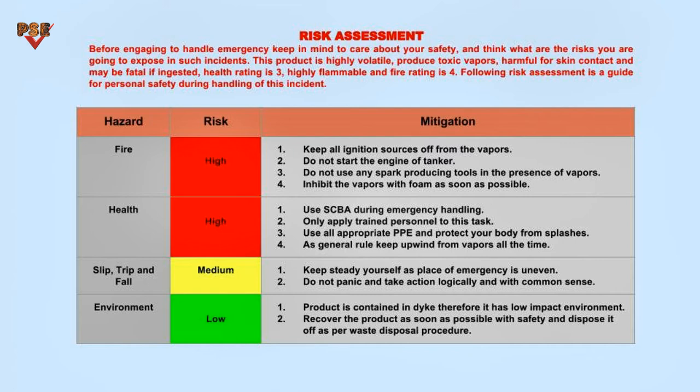The following risk assessment is a guide for personal safety during handling of this incident. Be aware that general types of risks always exist when handling emergencies and using emergency equipment. Fire is a major hazard — take these actions to mitigate the risk.